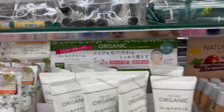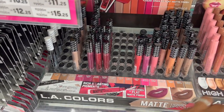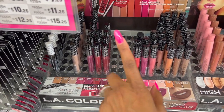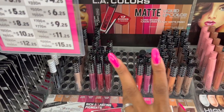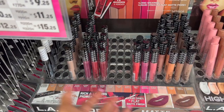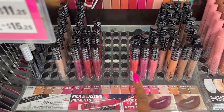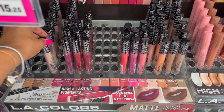They have moisturizing fruity lip balm for a dollar. Daiso Japan did raise the prices on their stuff — everything used to be $1.50, now it's $1.75. Kind of like how Dollar Tree used to be only a dollar, now it's $1.25. And 99 Cents Only used to be all 99 cents, and now it's 99 cents and more.